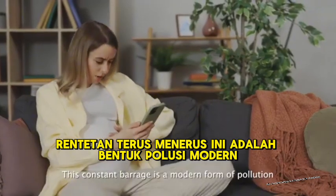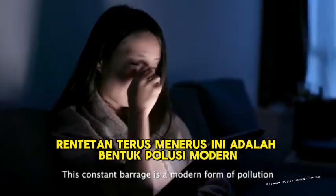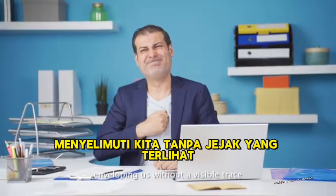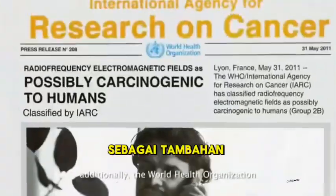This constant barrage is a modern form of pollution, pervasive yet imperceptible, enveloping us without a visible trace.